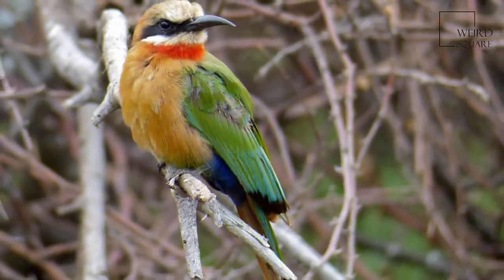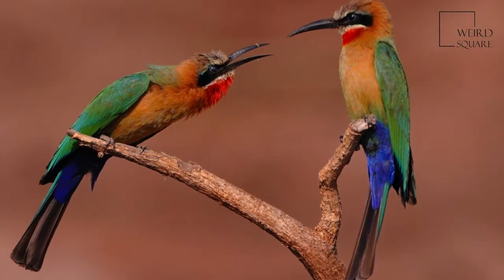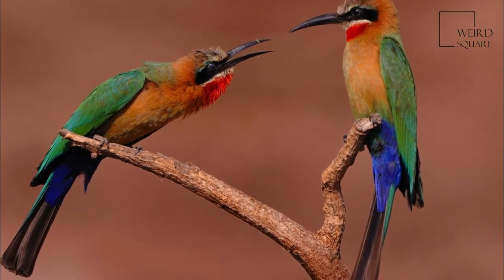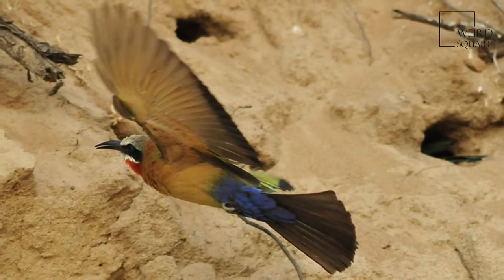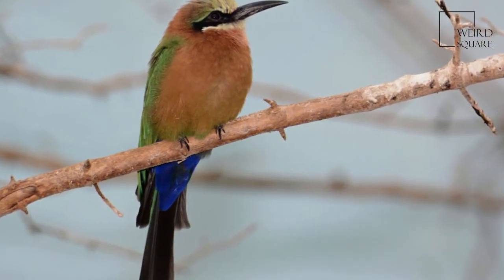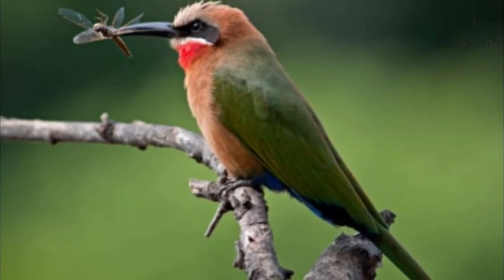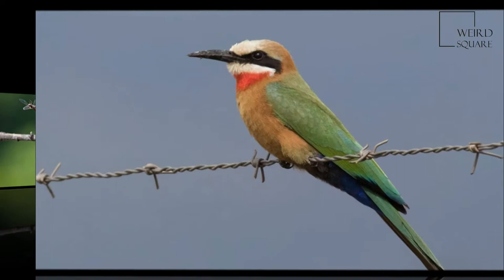These helpers may contribute to all aspects of the reproductive attempt, from digging the roosting or nesting chamber, to feeding the female, incubating and feeding the young, and have a large effect on increasing the number of young produced. Only fifty percent of non-breeders in a colony typically become helpers, and whether an individual becomes a helper and to whom it provides aid is heavily dependent on the degree of kinship involved.